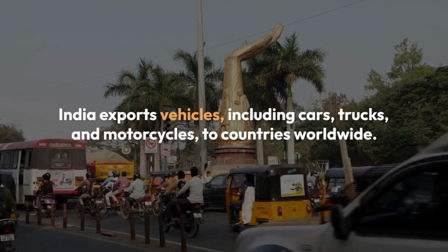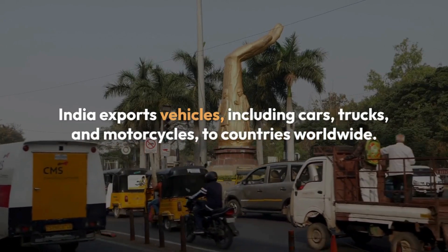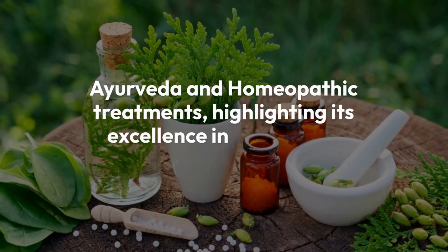India exports various plastic products like packaging materials and pipes, due to its skilled labor force and cost-effective production capabilities. India's Ayurveda and homeopathic treatments highlight its excellence in alternative medicines and diverse offerings.